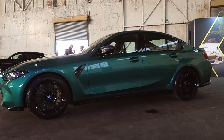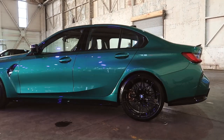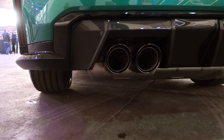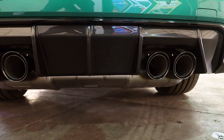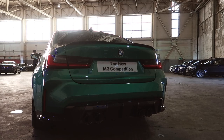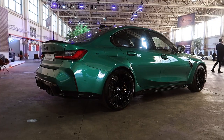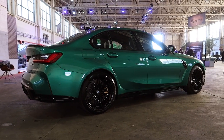The M3 Competition comes in at £75,000 here in the UK, and if you opt for the M4 you're going to pay £77,000. Interestingly for the UK, we're only going to get Competition models to start with, and early pre-orders will only be available with the eight-speed ZF automatic with rear-wheel drive. Later in the product life cycle we'll see xDrive models of both the M3 Competition and M4 Competition, and ultimately in summer 2022 we'll see the long-anticipated BMW M3 Touring.